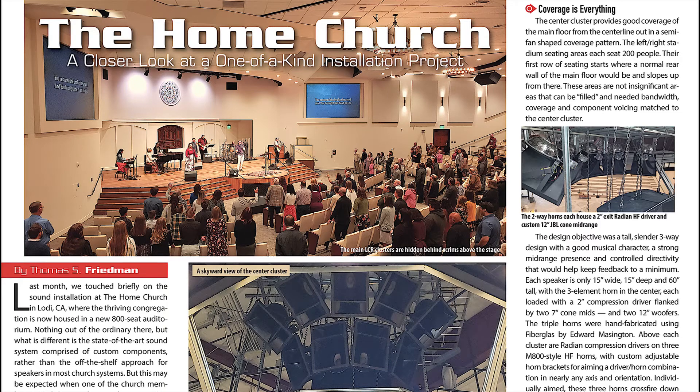Our installation spotlight looks into the Home Church in Lodi, California. Sound upgrades at Houses of Worship are happening at a feverish pace, but what's different about this one is that Mark Sweet of integrator Spider Ranch Productions designed an all-custom system rather than the typical off-the-shelf approach in this truly one-of-a-kind install project.